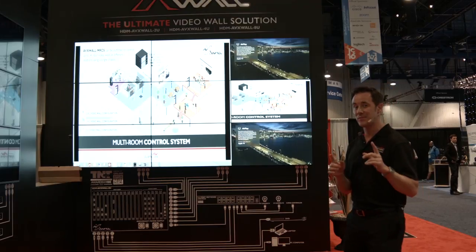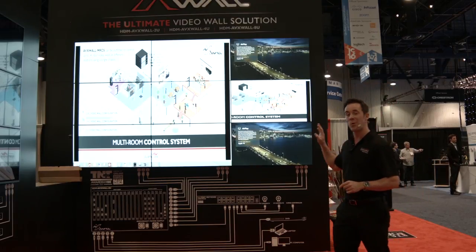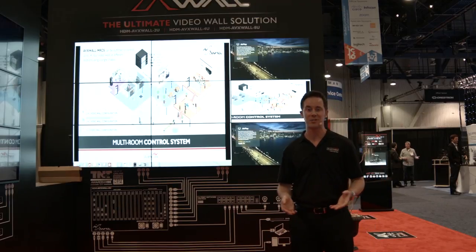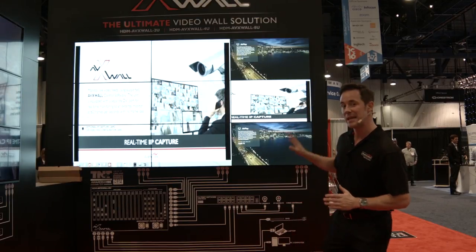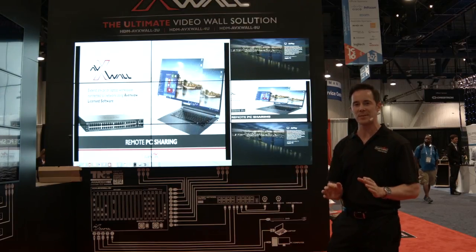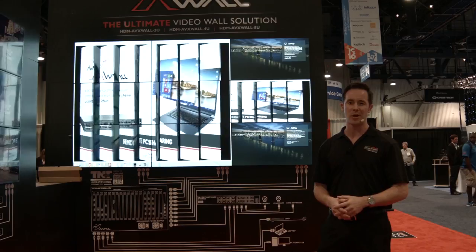What makes the AVX wall even more unique is that it can support almost any input format — talking about analog, HD, or even 4K. And we custom build each one of these walls for our customers to make sure it meets the exact specifications required for that project.